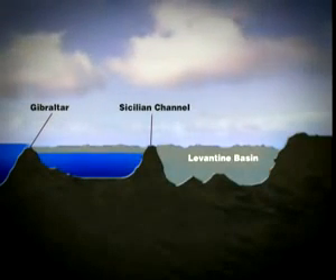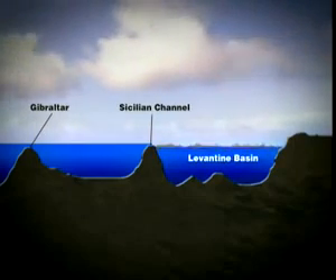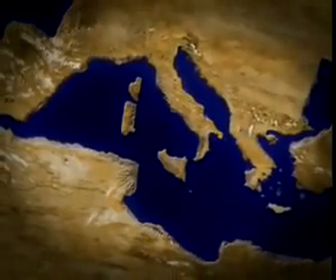We will now show you a simplified animation of the Mediterranean's floor, which stretches from Gibraltar through the Sicilian Channel to the Levantine Basin, followed by a graphic illustration of the Mediterranean as we know it today, with its familiar boundaries, islands and straits.